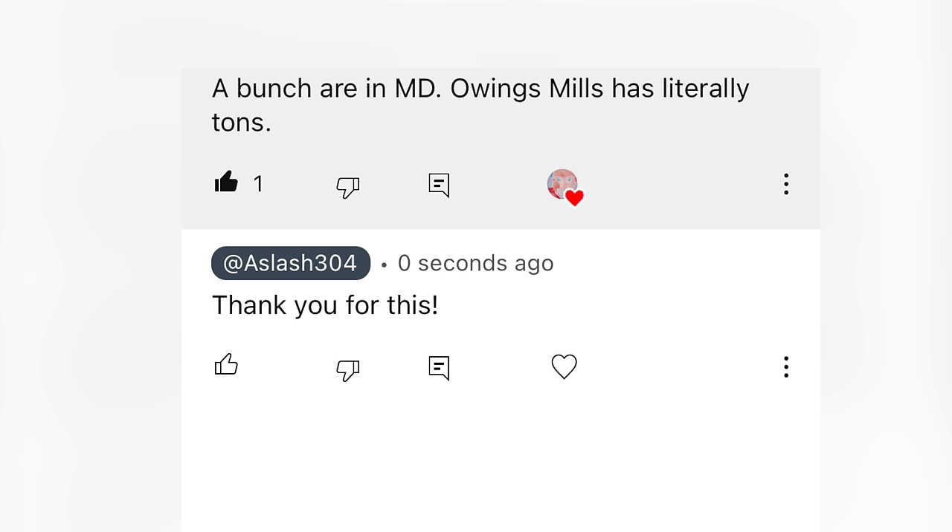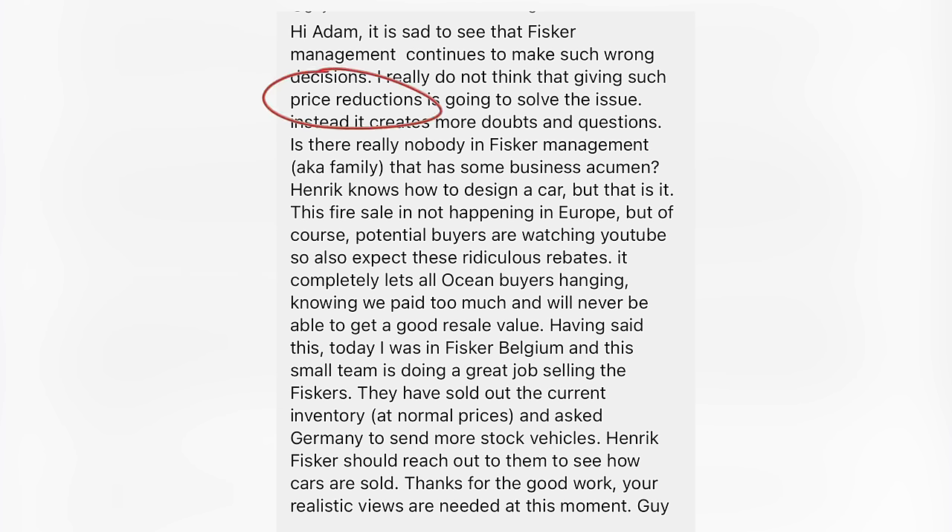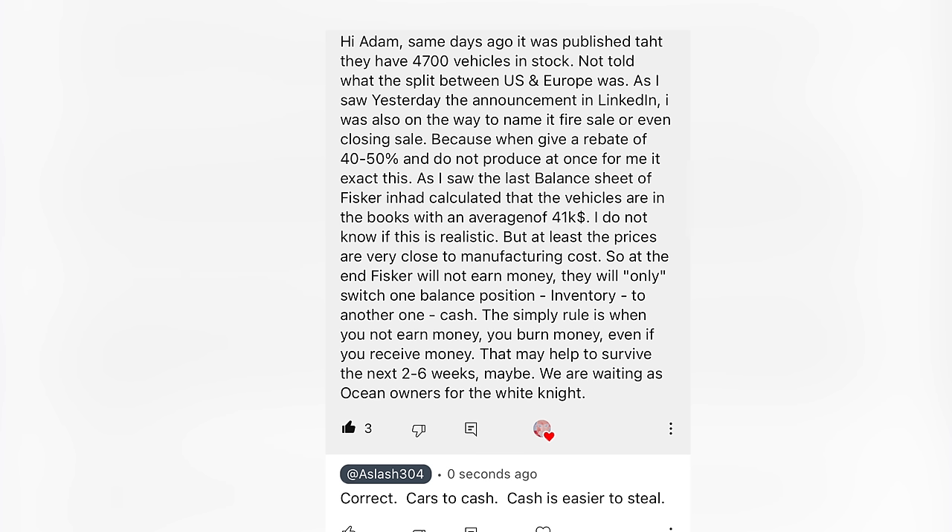A bunch in Maryland — Owings Mills has literally tons. Based on feedback, there are about a dozen Sport models, which may be the only silver lining for buying when they did. I don't think price reductions are going to solve the issue. Does anybody in Fisker management have business acumen? We paid too much and will never get good resale value. Fisker Belgium is doing a great job — they've sold out current inventory at normal prices and asked Germany to send more stock. The last balance sheet shows vehicles average $41k. Fisker will not earn money — only switching inventory to cash. When you don't earn money, you burn money. Cars to cash, and cash is easier to steal.